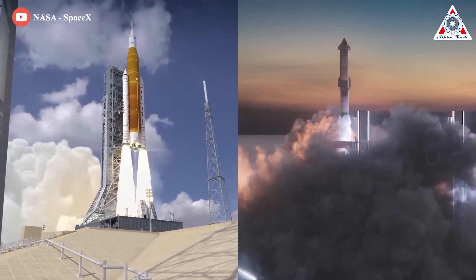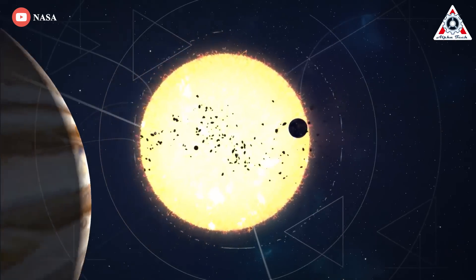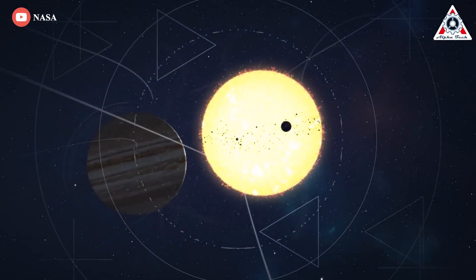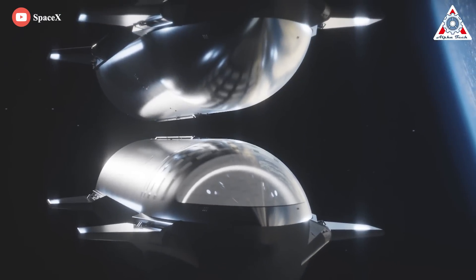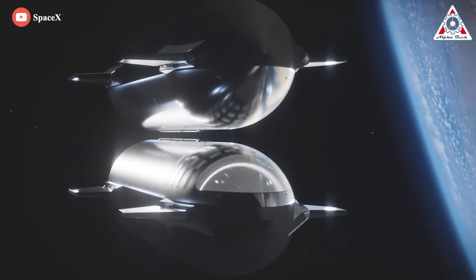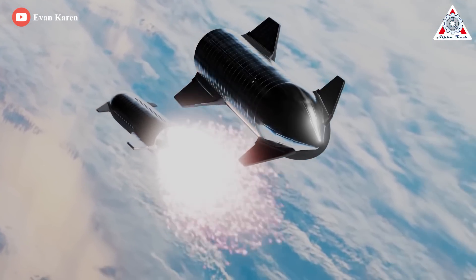As big and bold as the SLS may be, experts say it pales in comparison with what Starship could achieve. 'Starship holds the promise of transforming the solar system in a way we can't really appreciate,' says Alan Stern of the Southwest Research Institute in Texas, who helms NASA's New Horizons mission, which flew by the dwarf planet Pluto in 2015. 'It completely changes the game.' Starship, by its design, can be refueled by other Starship vehicles in Earth orbit, meaning it could hypothetically carry a huge amount of mass around the solar system.